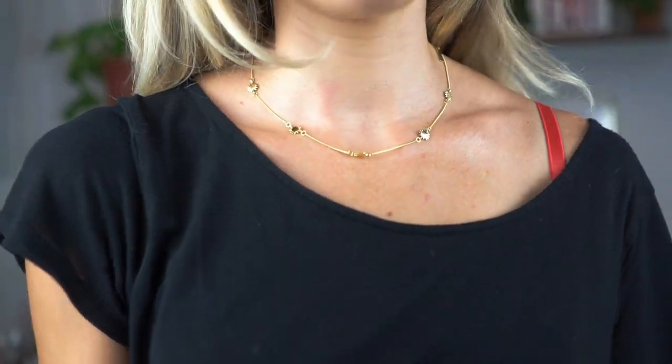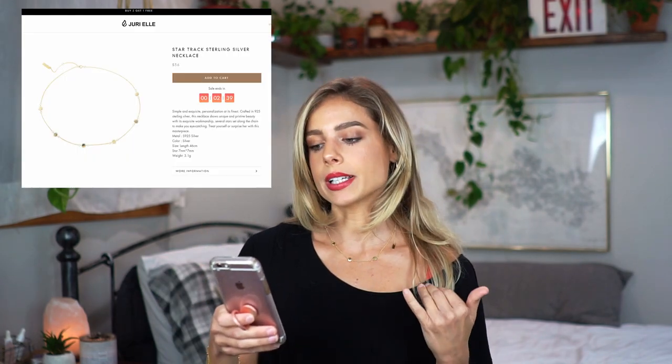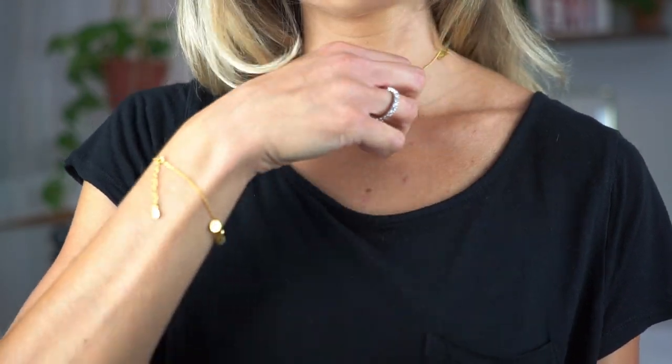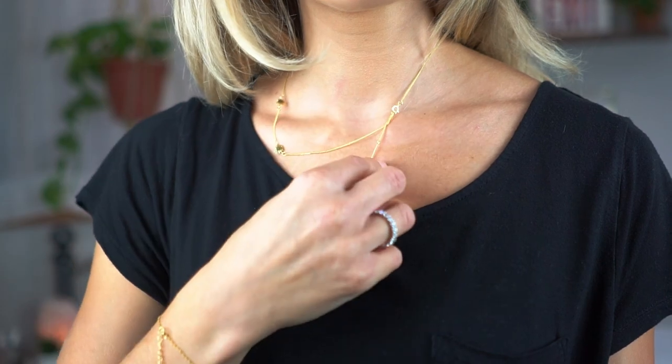The necklace I'm wearing sits right at the collarbone — not quite a choker. It's so cute to wear with a little scoop neck shirt like what I have on. It has little stars on it, gold of course, because I feel it goes better with my skin undertones. This is called the Star Trek Sterling Silver Necklace. It's $36 and it feels a lot higher quality than that price. It's made out of the same material as the bracelet and the length is adjustable as well.